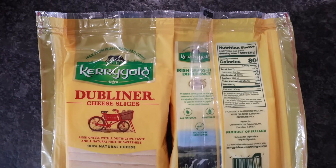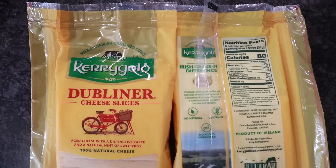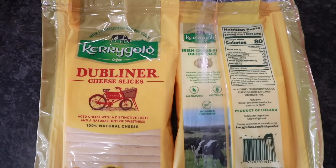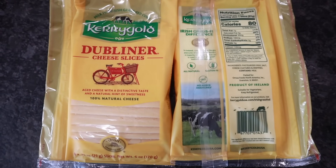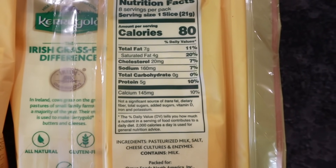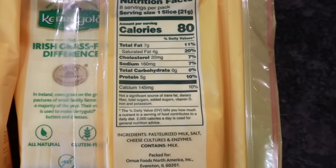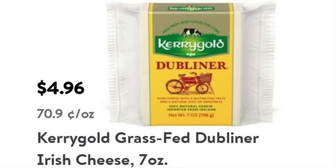Now let's move on to my favorite grocery store — United Grocery Outlet. It's a discount slash closeout grocery store in the area and we always find amazing deals. Like this one: Kerrygold sliced cheese, a six-ounce package with eight slices. Product of Ireland, grass-fed, all natural, no added hormones, gluten-free, clean minimal ingredients, and zero carbs. I picked up two packages because they were only $1.79 each. At my Walmart, this cheese is $4.96 for the seven-ounce package.